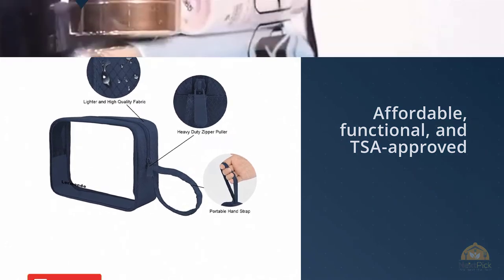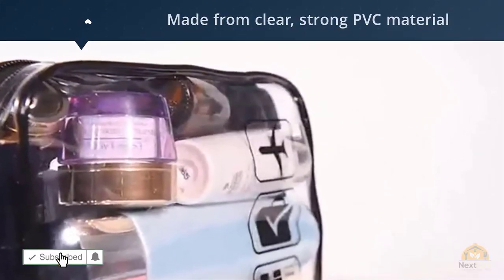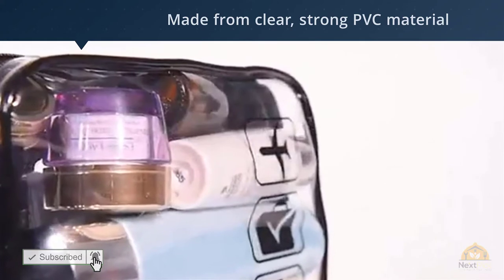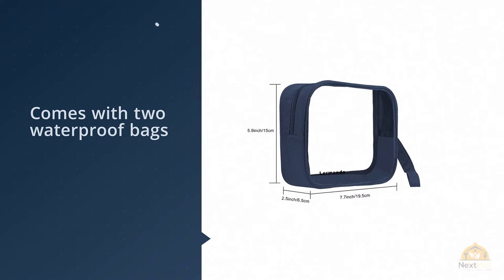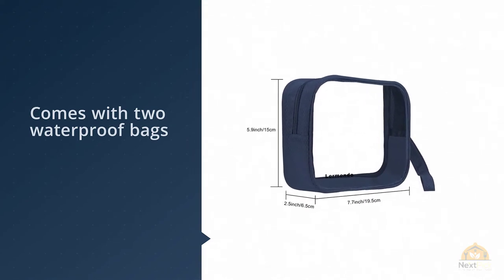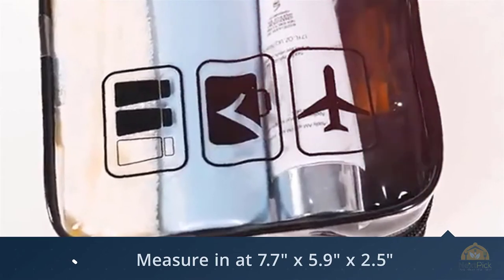Affordable, functional, and TSA approved, this Amazon favorite can really do no wrong. Made from clear strong PVC material, this set comes with two waterproof bags that measure in at 7.7 inches by 5.9 inches by 2.5 inches.